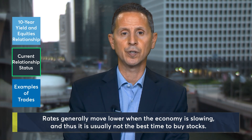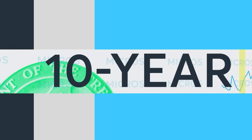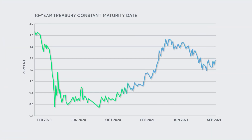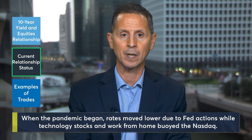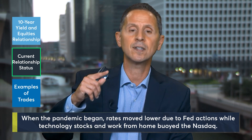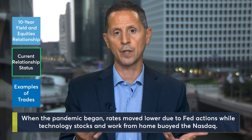The current relationship between 10-year yields and the Nasdaq is pretty fascinating. As the economy suffered from the pandemic, rates naturally moved lower because of the flight to quality and because of the Fed's asset buying program. But the Nasdaq also rallied aggressively because the market sensed a massive economic change that would ultimately depend heavily on technology — think work from home. This relationship of ultra-low rates and a buoyant Nasdaq lasted for the first three months of the pandemic, and then as rates started to rise, so did the Nasdaq. But during that period, the Nasdaq underperformed the other indexes.